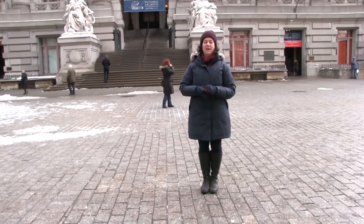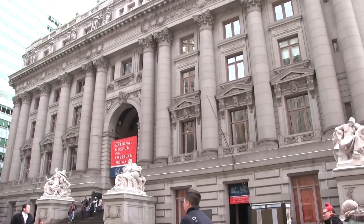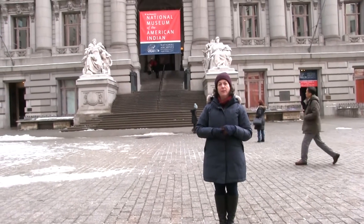This building behind me is the Alexander Hamilton U.S. Customs House. It was built in the early 20th century and it's designed by Cass Gilbert, who is a very famous 20th century architect. He also designed the Woolworth Building, which is just up Broadway from here.